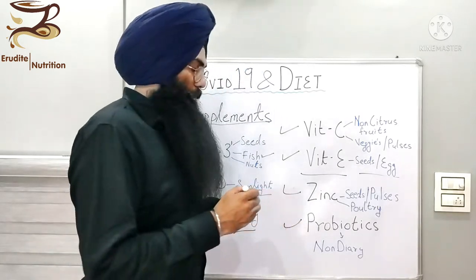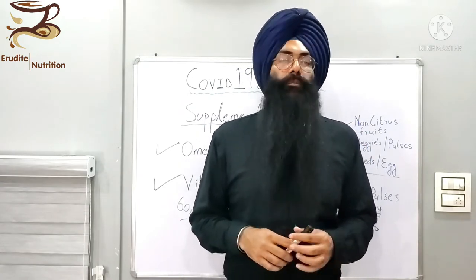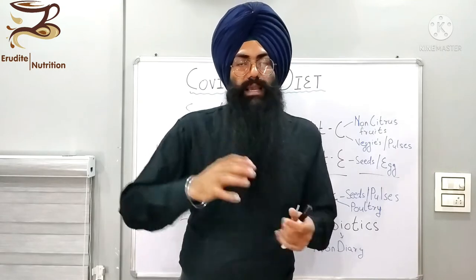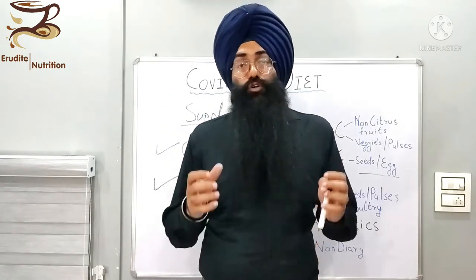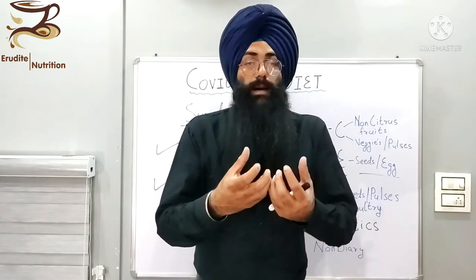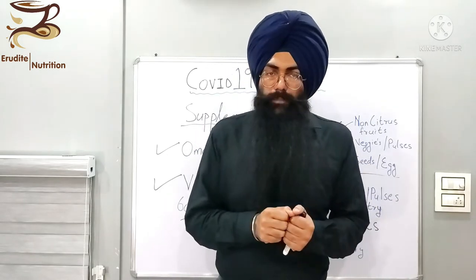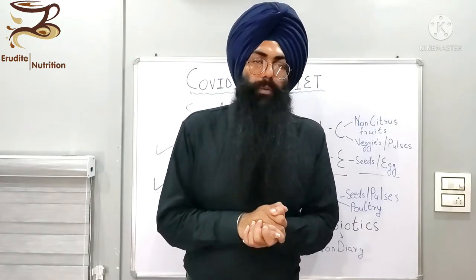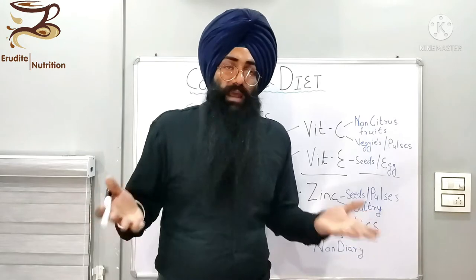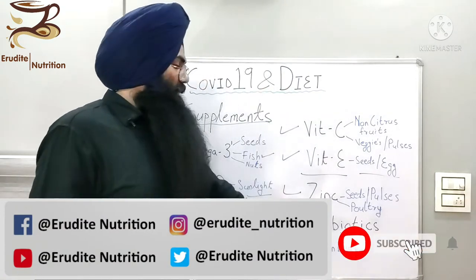Last but not least is probiotics. Probiotics coming from buttermilk or curd are not allowed in COVID-19, so we have to switch to probiotic supplements. When we are getting medicinal treatment for COVID, we are given antibiotics, which kill off the good bacteria in your gut. This good bacteria is responsible for digesting and breaking down food, and all vitamins and minerals are absorbed with the help of these gut microbiome. When you do not have good gut bacteria, you will not absorb proper nutrition from your food. To replenish that bacteria as soon as possible, we must take probiotic supplements — there is zero known evidence of any side effects from a probiotic supplement.